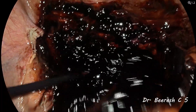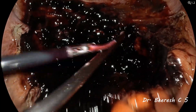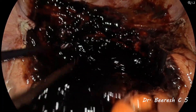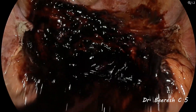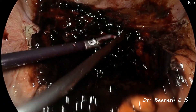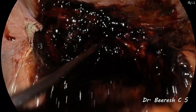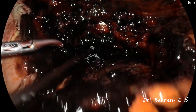On laparoscopic entry, omental and intestinal flimsy adhesions were noted. Careful adhesiolysis was performed to enter the pelvis. We encountered the hematoma, which was a firm organized clot, adherent to surrounding structures such as the rectum, bladder, and pelvic side walls.